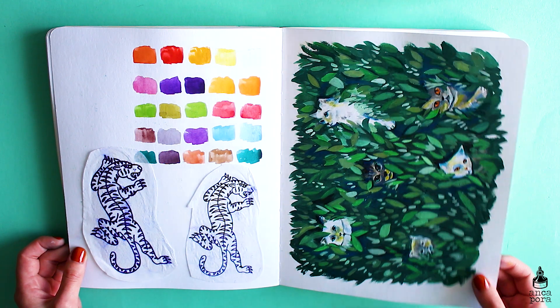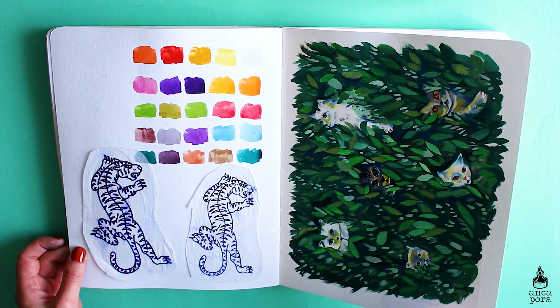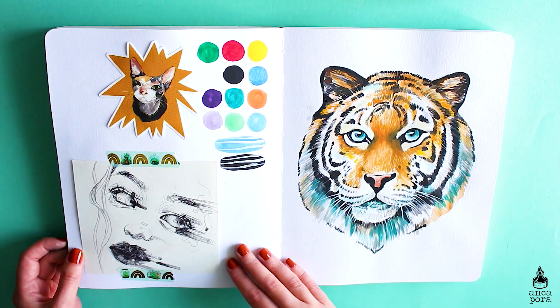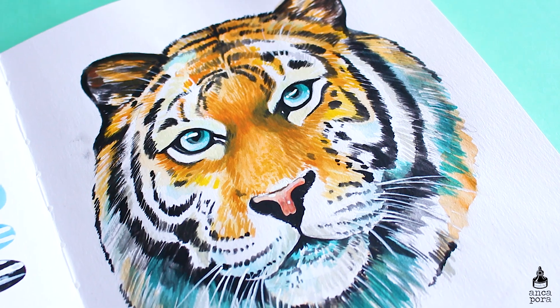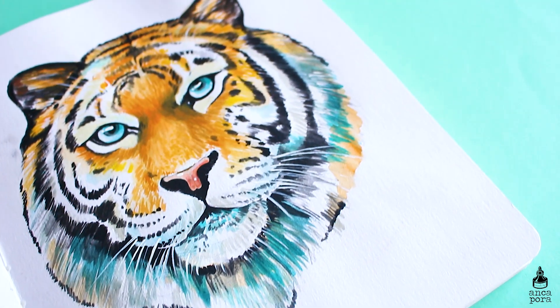Here I have the tattoo stencils that I got when I got my tattoo done with the tiger, and I decided to keep them. On the right side is another wallpaper — this tiger illustration is actually a review I did for the Liquitex acrylic gouache. I'm really proud of this and you can find it in my shop as a tote bag.